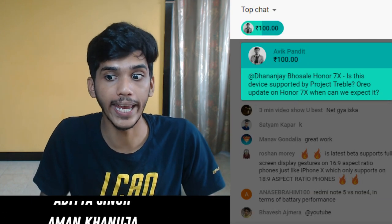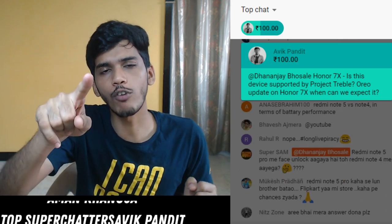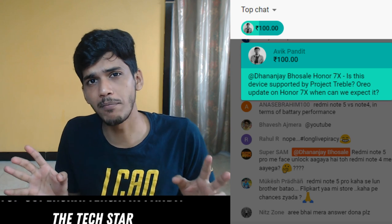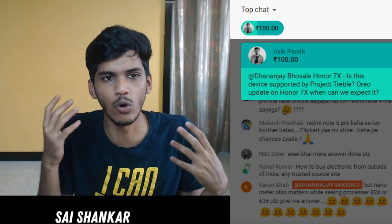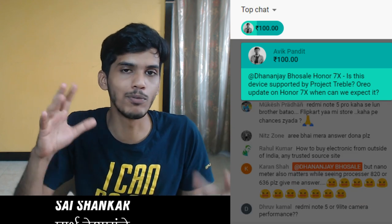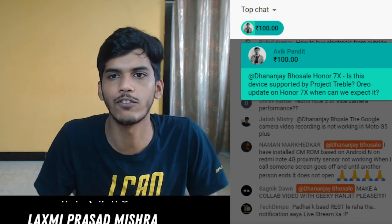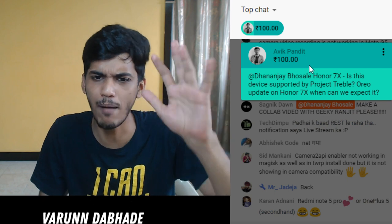We are live once again. One thing I forgot to tell you - it will not be Bro Army anymore because Pewdiepie's army is also called Bro Army. So everyone was saying Pewdiepie copied, and instead of Bro Army we will go with Bro Squad going forward. Hashtag Bro Squad.